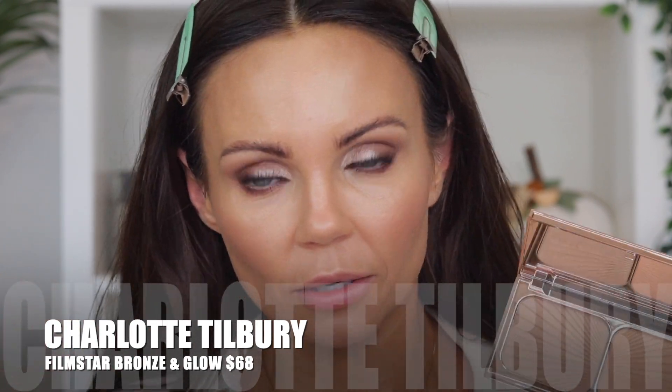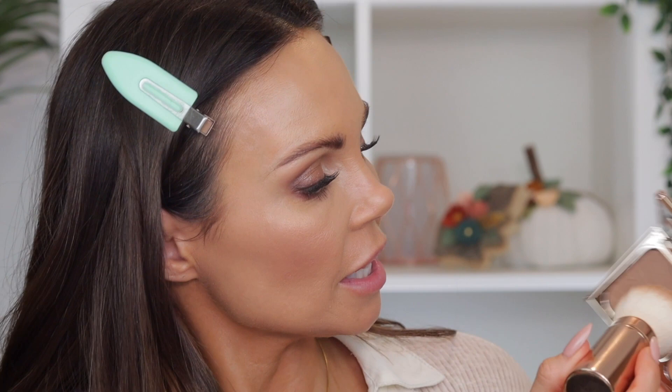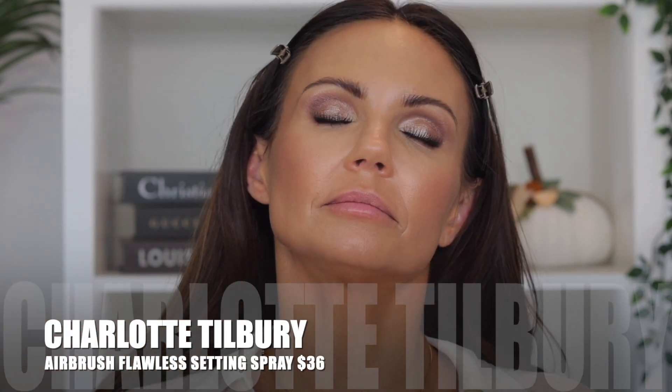I'm going to grab the Filmstar Bronze and Glow — I love her Airbrush Powder Bronzer, but I think that would be predictable for me to use, so I'm going with this. I'm going to use her bronzer brush. I never like retractable brushes, but this is such a good brush with that bronzer. I'm going to sculpt just a little bit and add a little of this right over the cheek. Then I'm going to spray with the Airbrush Flawless Setting Spray — it just sprays like a big clump right on your face.